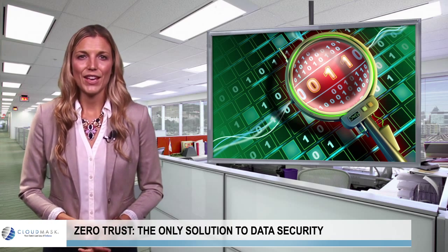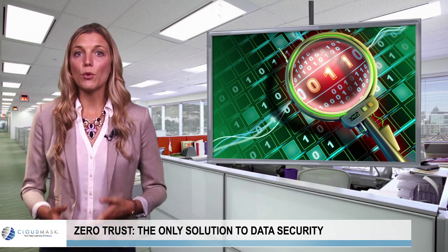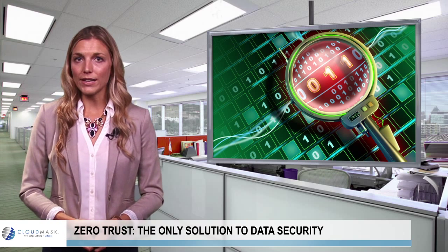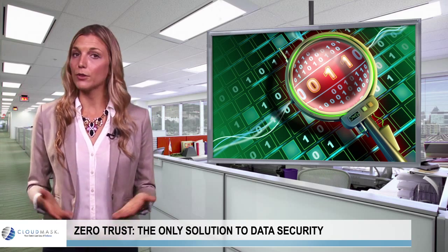The government. While some agencies might have moral motives, the talk about government backdoors should lead all organizations to lock down their data from public officials.